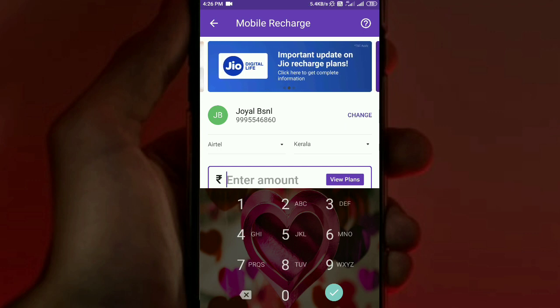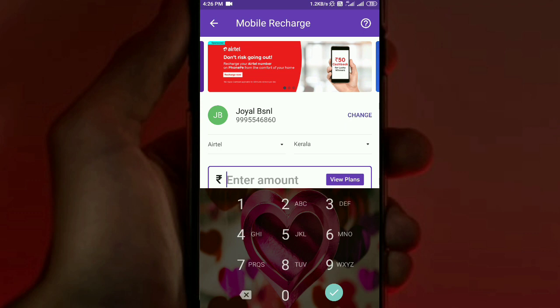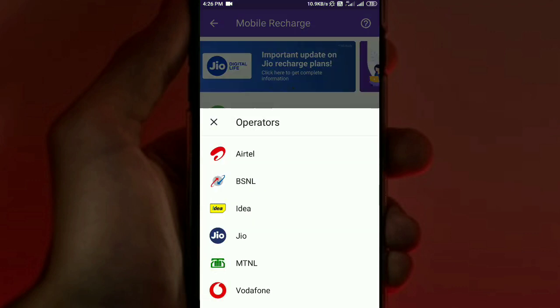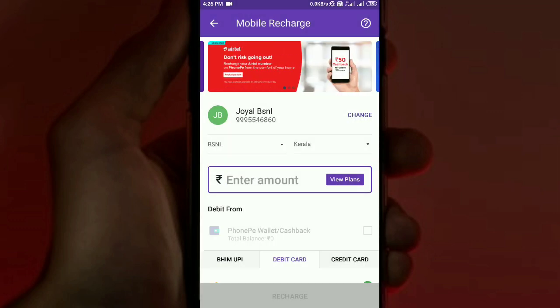You can confirm the phone number. The SIM being used here is BSNL. When you select the BSNL option, you can keep it or choose a different provider. This shows the Kerala Circle under BSNL.